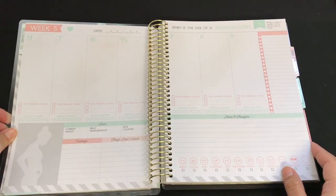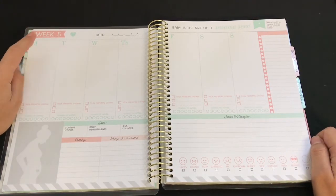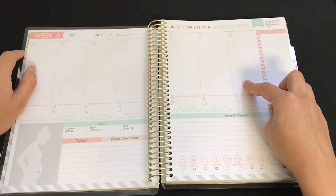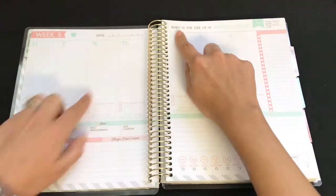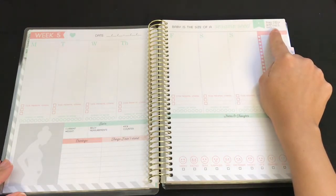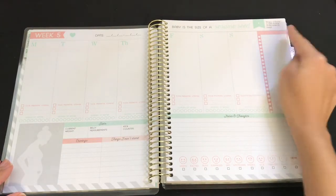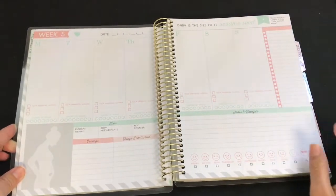The weekly view starts at week five, with Monday through Sunday. On the top you can put the dates for that week. It tells you the baby is the size of a sesame seed, gives you the weight and length from crown to rump, and there's a space to do a checklist or notes.